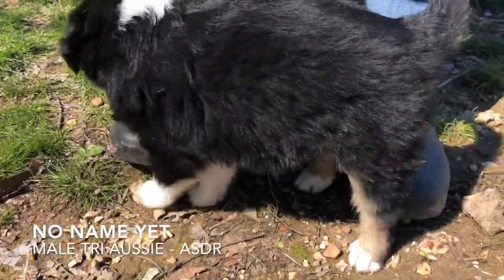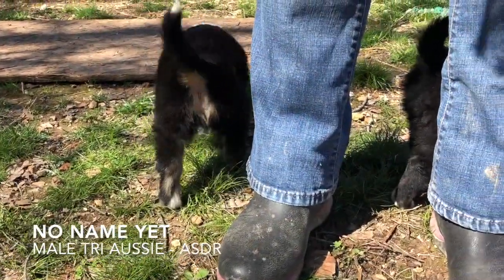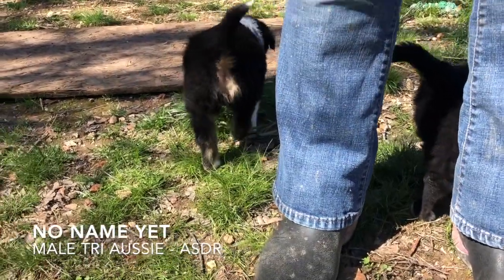We left the tails on, folks. These are all Aussies with the tails on. They're ASDR registered.